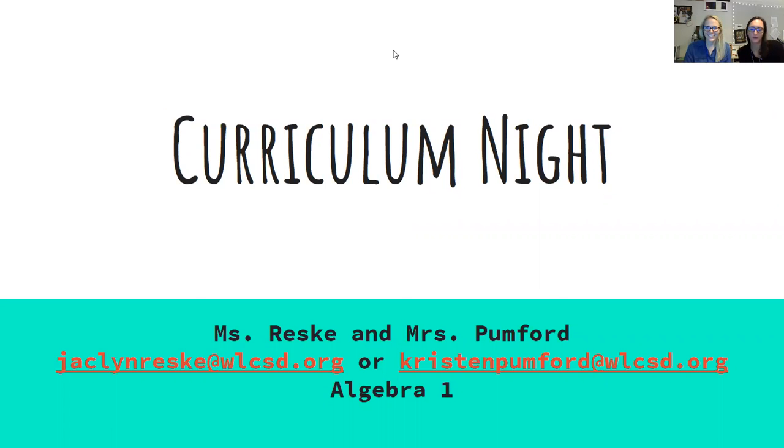Hi, welcome to Curriculum Night. I am Jacqueline Reske and I'm Kristen Pumford, and we are going to briefly go over what our classroom setup is. On the first screen that we are sharing, it gives you our email. We also have sent home a syllabus that most students have sent back and hopefully you were able to review that.